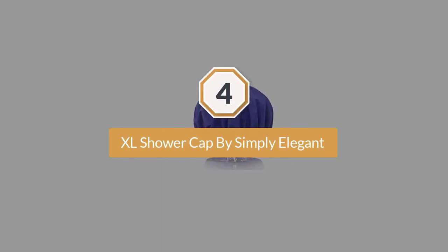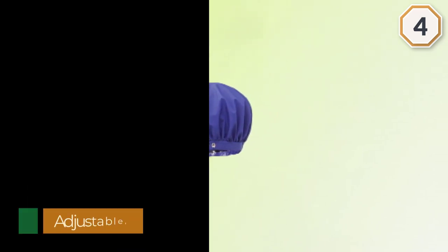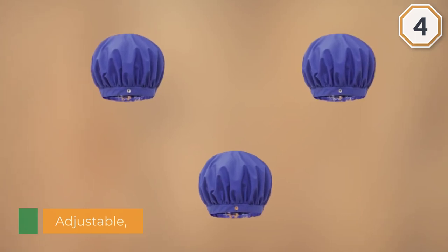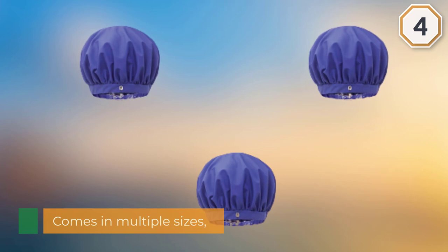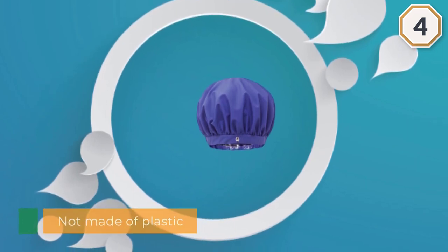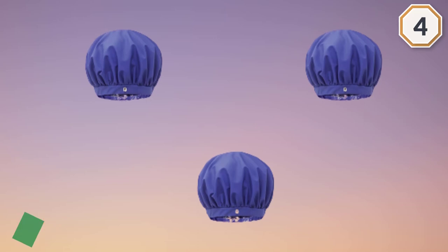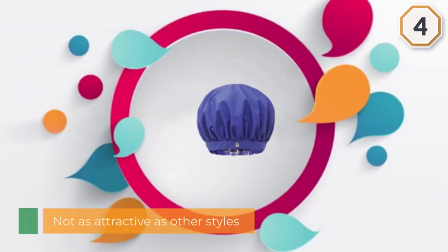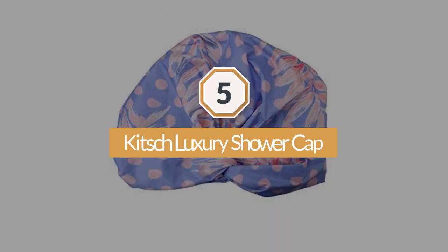Number four: the XL shower cap by Simply Elegant. The Satin Dream waterproof shower cap by Simply Elegant is adjustable so it fits snugly on your head no matter what. It's not the cutest shower cap in the world — it looks a bit like a garbage bag outfitted with a drawstring — but it works, and isn't that what really counts? The cap is made from a material called EVA, which the brand says is better for the environment and your health than plastic.